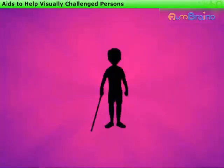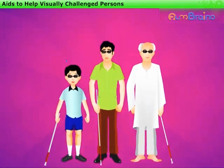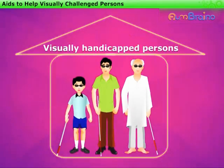Such children or persons have very limited vision to see things. This defect may be right from their birth or due to some disease at a later stage. Such persons are called visually handicapped.